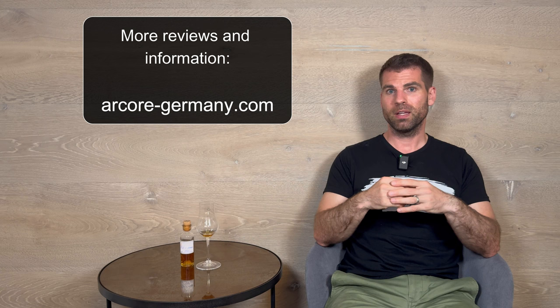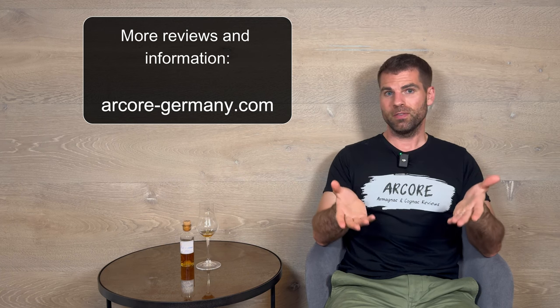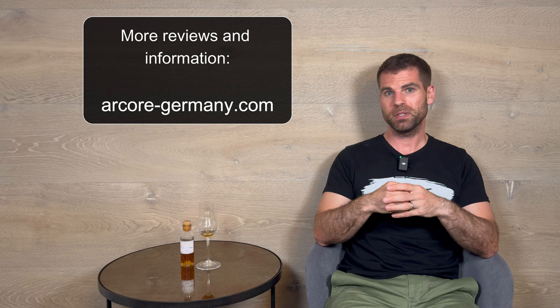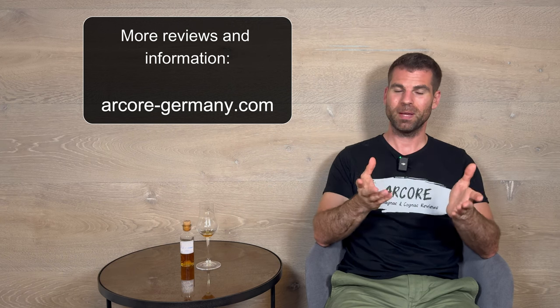What about you? What is your opinion — do you think price-wise these cognacs are worth it? Have you ever had the chance to try cognac from Leroux? I would be very interested to see what you think about the value and what you get for your money. Leave a comment if you like — I'd be very happy. Otherwise, please subscribe to my channel, do not miss any new videos and reviews in the future, and I hope to see you in the next video or review. Bye bye!